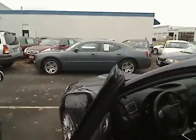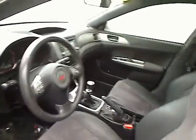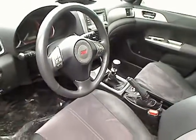Here's the hatchback version. Let me show you the inside — really nice interior. It's got power locks, power windows, and it's a manual transmission, six-speed, lots of fun for driving. It's got cruise control, power steering, and passenger and driver airbags. It does have the leather accents on the interior.